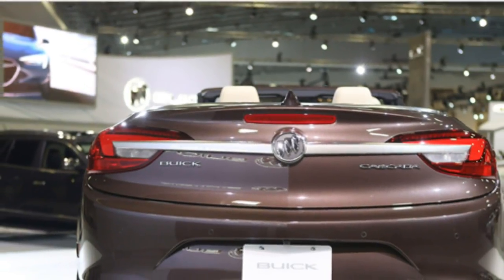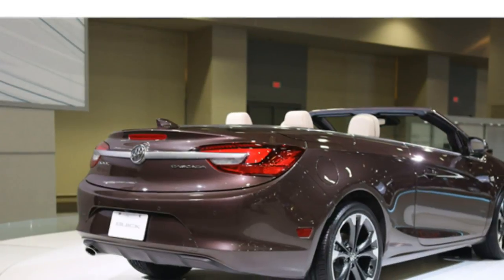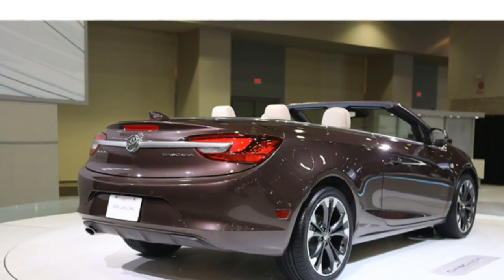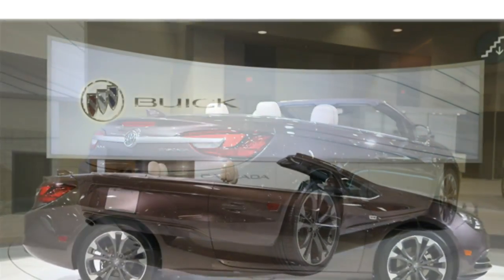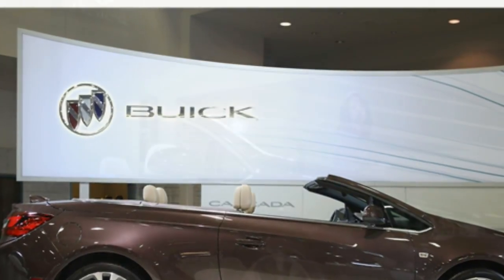There's nothing quite like the 2017 Buick Cascada. Compared to similarly priced competitors, it provides a decent amount of passenger space for a four-seat convertible, a large trunk space, and a cabin that is well insulated from outside noise, even with the top down.